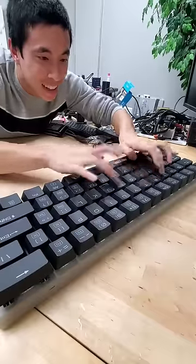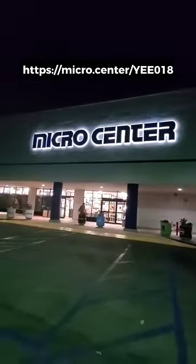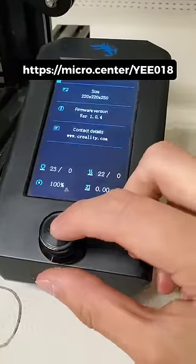If you find anything stranger at Micro Center, let me know. And while you're there, you can use the coupon linked on screen to pick up a Creality Ender 3 V2 3D printer for $99 if you're a new customer and you're in store.